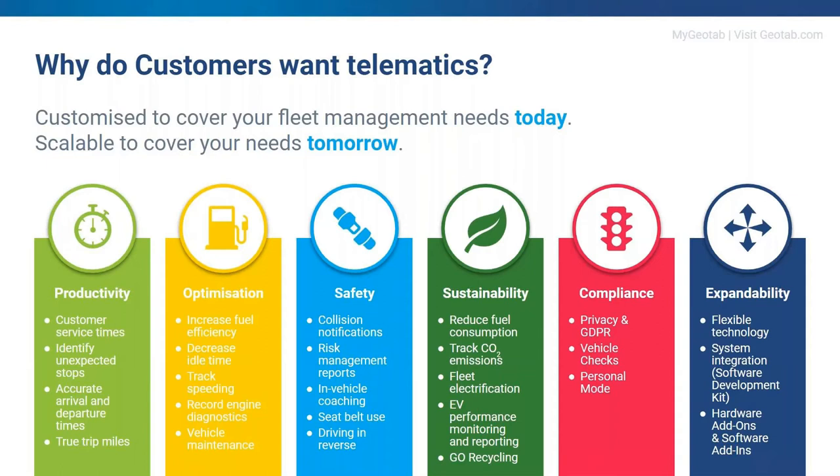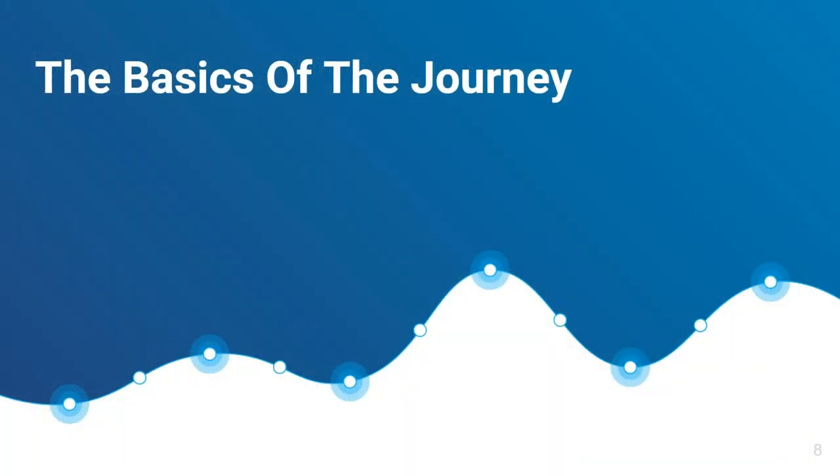We also have the compliance pillar — use data-driven insights to optimize every aspect of your fleet — and the expandability pillar, to break down barriers and expand your business using our open fleet management platform. At Geotab, everything we do centers around these six pillars. A saying often used at Geotab is: you can't manage what you don't measure. Any business running a fleet has to have tangible data to manage their fleet properly.